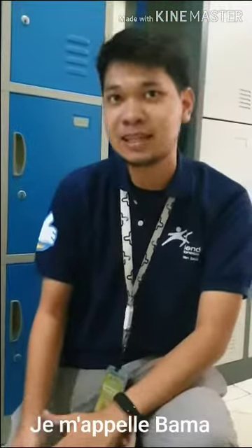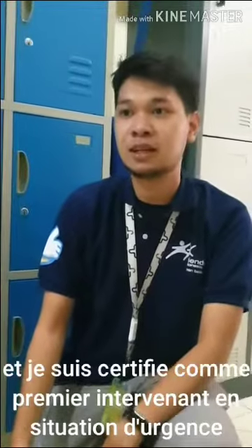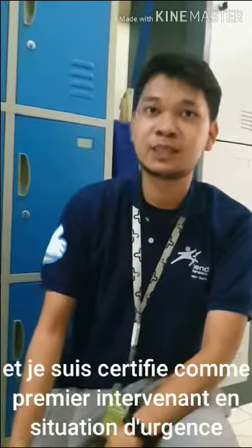My name is Loma. I'm a medical social worker and I'm a certified emergency first responder.